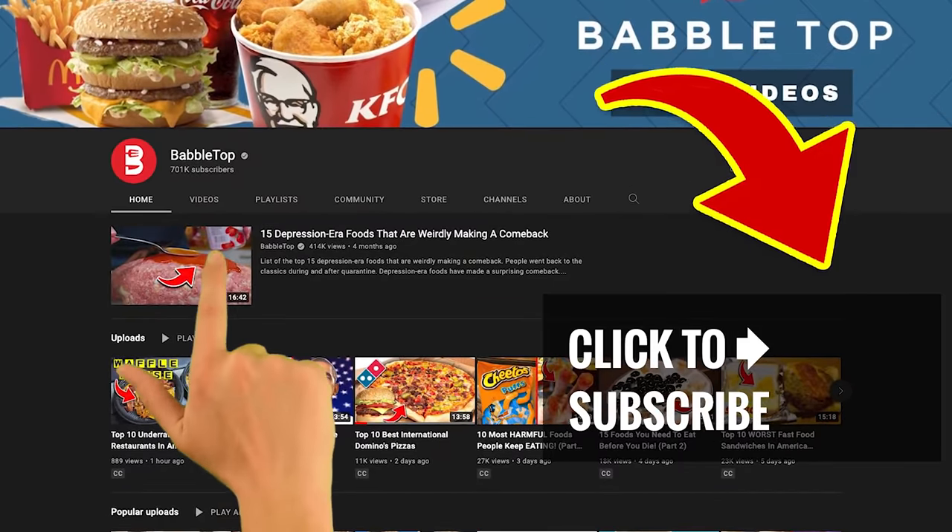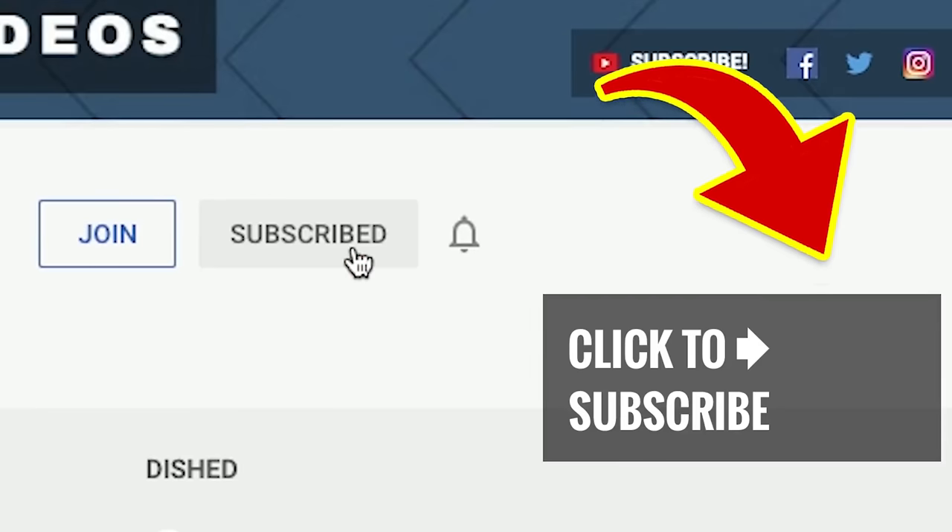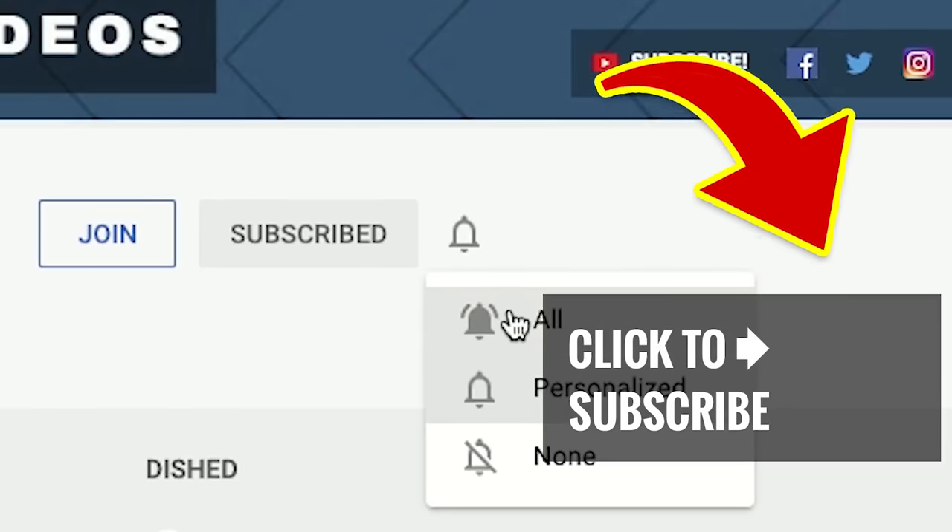Check out more great videos — just tap or click, hit that subscribe button, and ring that notification bell.